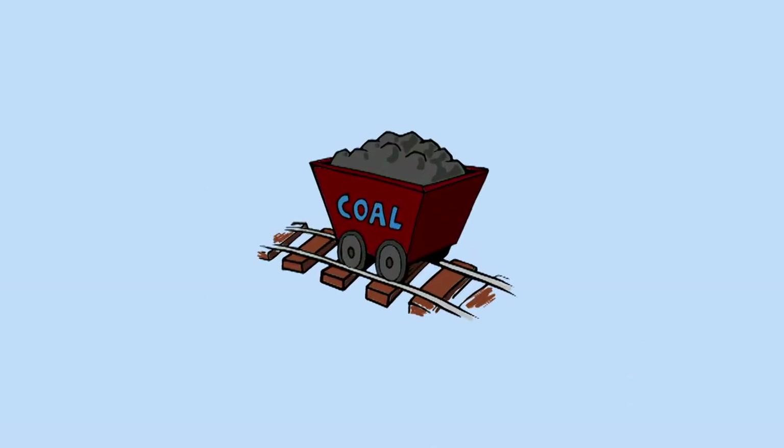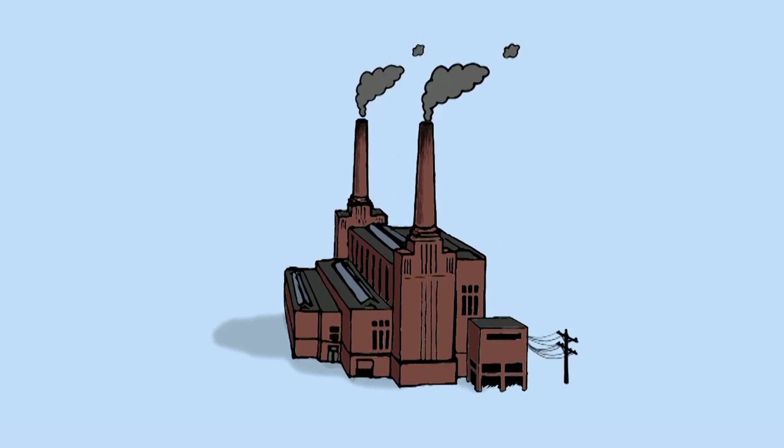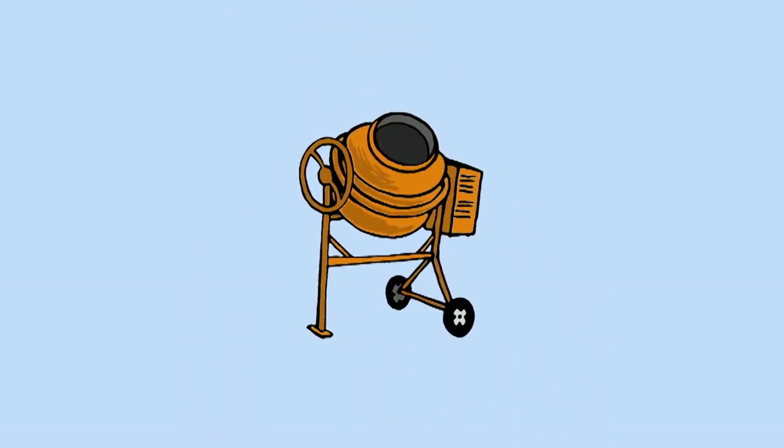Coal is a valuable resource and is in great demand as a fuel for use in power stations to generate electricity. It is also used in the production of steel and also in the manufacture of cement.